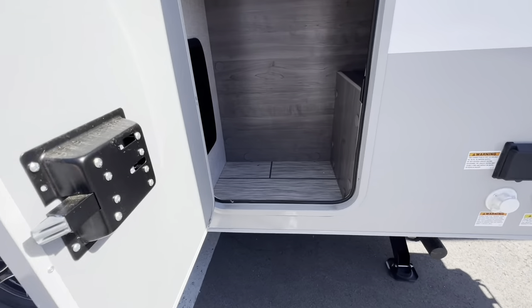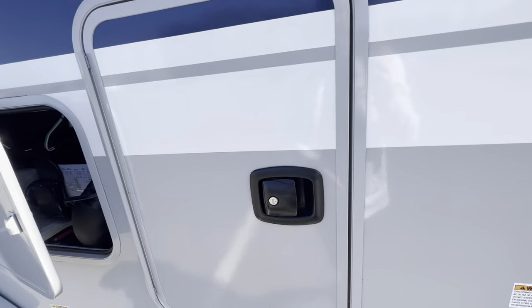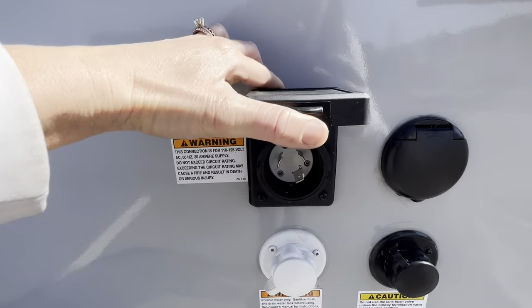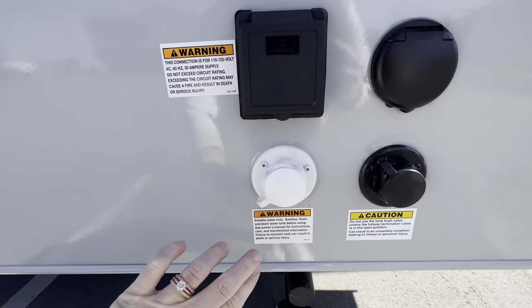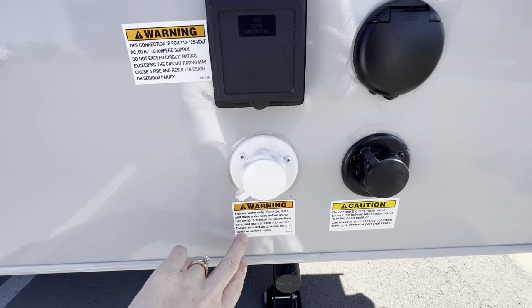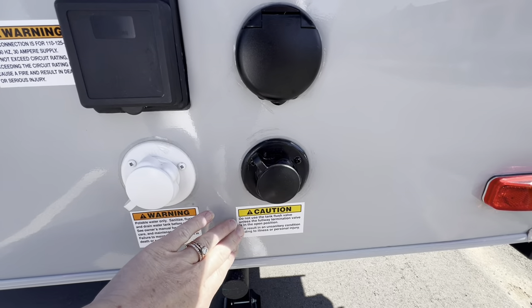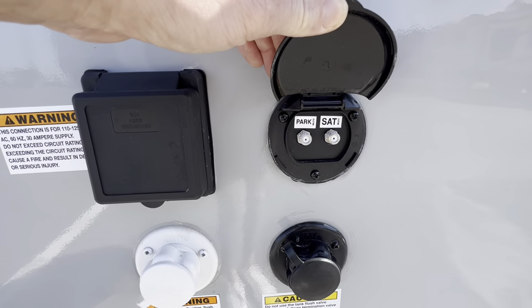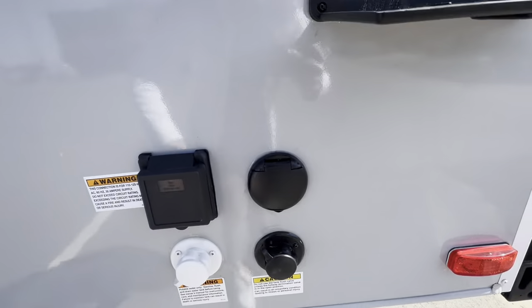Here is another storage compartment with those slam latches. We are on a 30 amp, 125 ground right here. This is going to be for your portable drinking water in the event you like to dry camp. This is your black tank flush to keep that black tank nice and cleaned out. Then you've got your ability to hook up to the cable at the park.